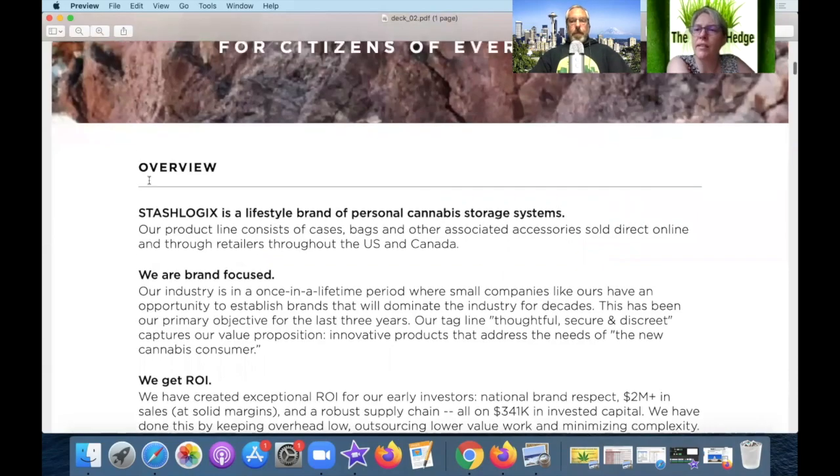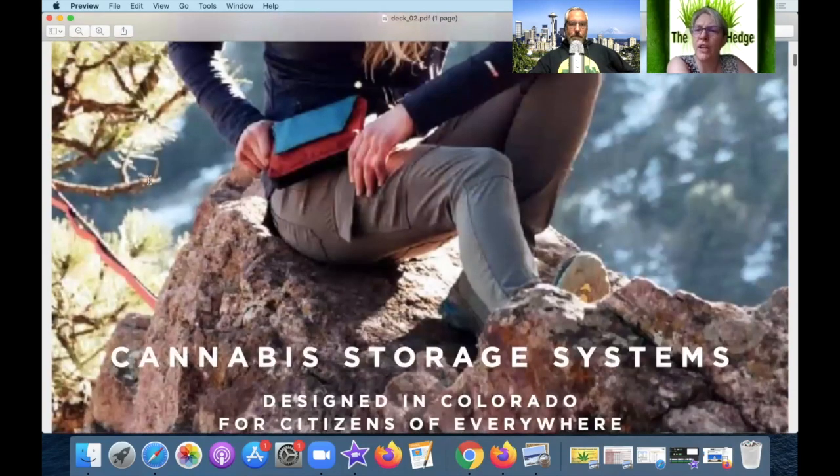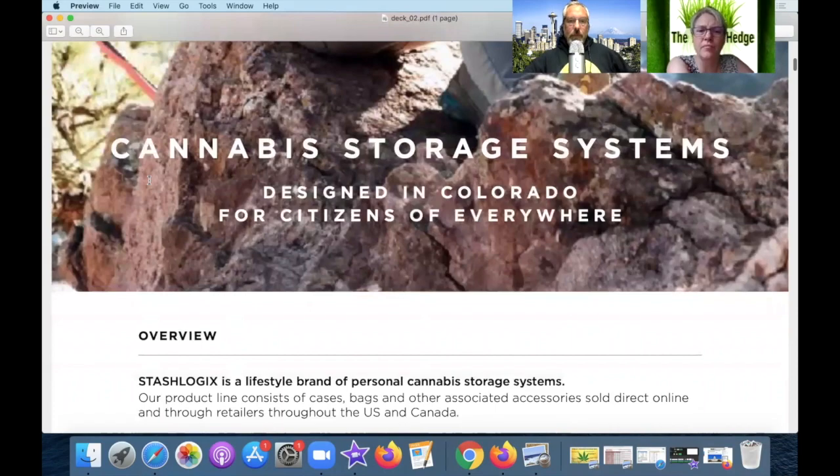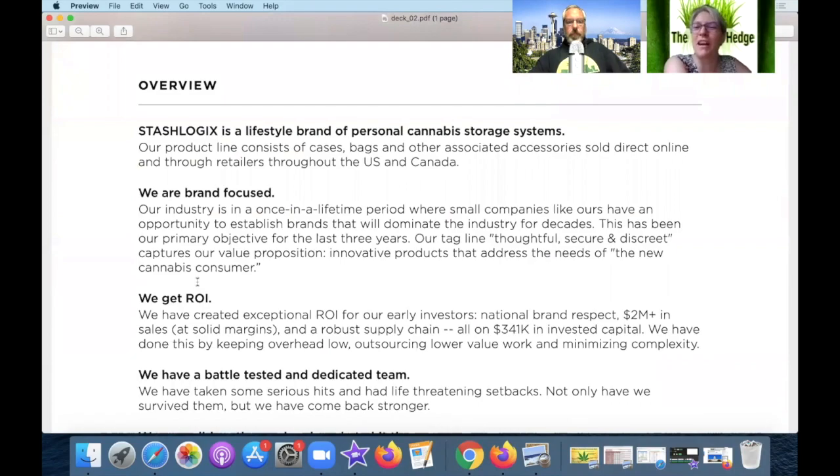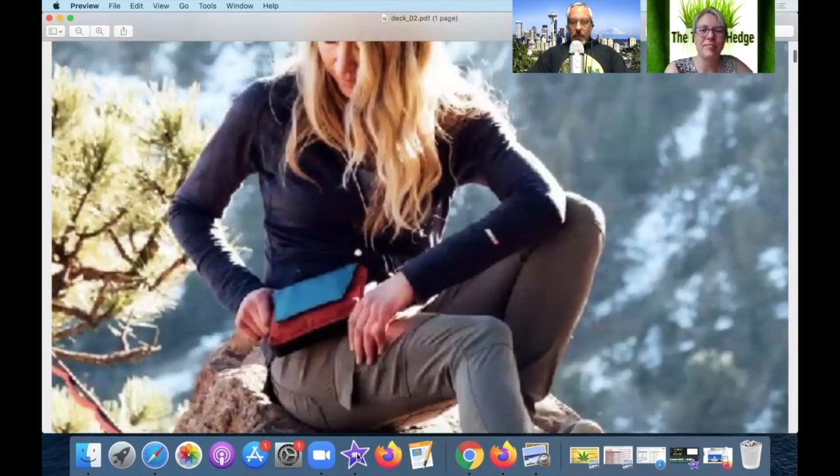I think I've seen this company at a few trade shows. Have you seen this one before, Josh? I've seen their stuff inside a couple rec shops and head shops between here and Portland — I think they're still in Vancouver. They're all over the place. Surprisingly, that's great — a real product, not just an idea, and a product that two people on this podcast have already seen. That's even better.